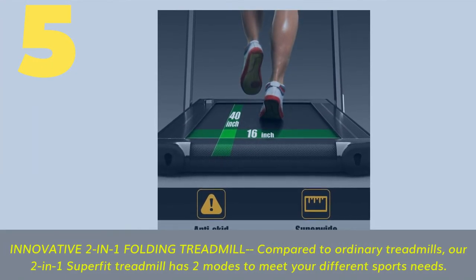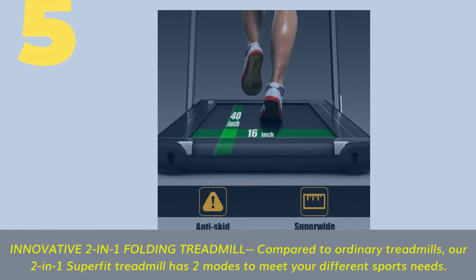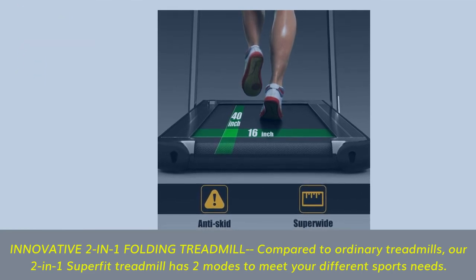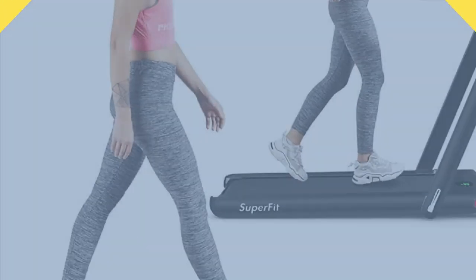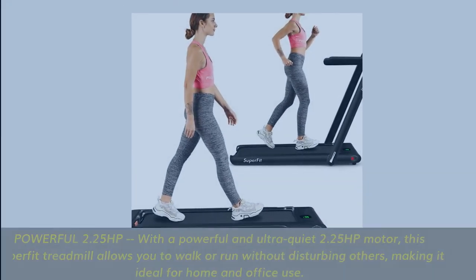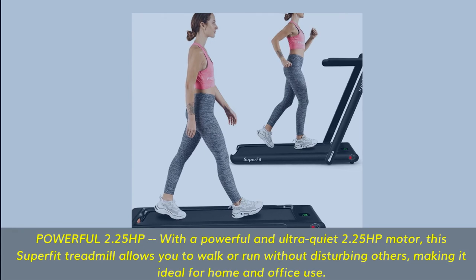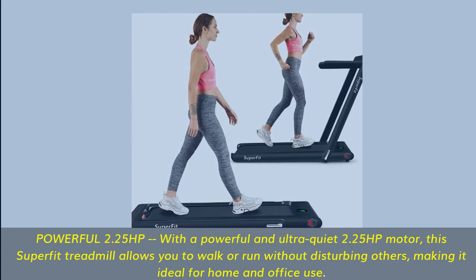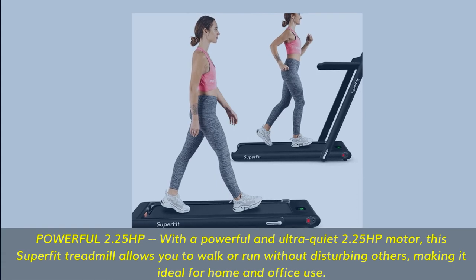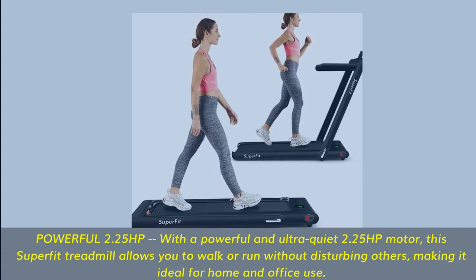Number 5 — Innovative two-in-one folding treadmill. Compared to ordinary treadmills, our two-in-one Superfit treadmill has two modes to meet your different sports needs. Powerful 2.25 horsepower motor — with a powerful and ultra-quiet 2.25 HP motor, this Superfit treadmill allows you to walk or run without disturbing others, making it ideal for home and office use.